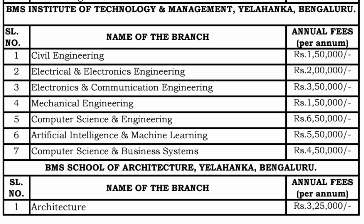If you have not got a good rank through KCET or COMED-K, you can definitely take admission through management quota. The fees are: Civil Engineering 1.5 lakh rupees per year, EEE 2 lakh rupees per year, ECE 3.5 lakh rupees per year, Mechanical Engineering 1.5 lakhs per year, CSE is the costliest at 6.5 lakh rupees per year, AIML 5.5 lakh rupees per year, Computer Science and Business Systems 4.5 lakh rupees per year, and Architecture 3.25 lakh rupees per year.